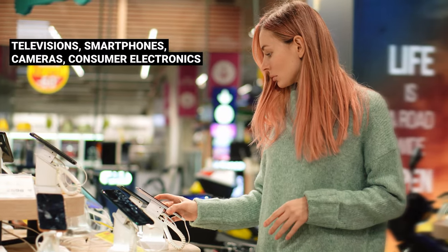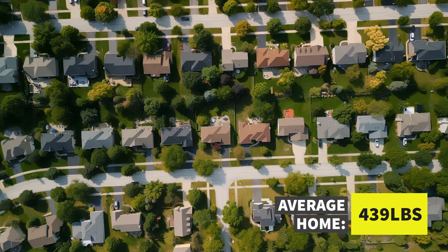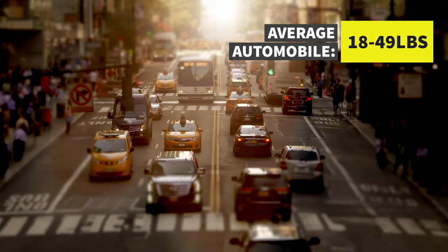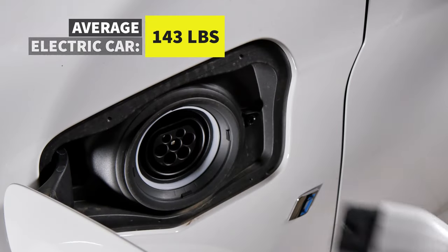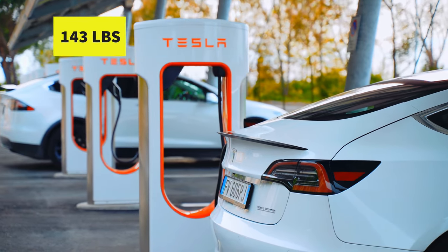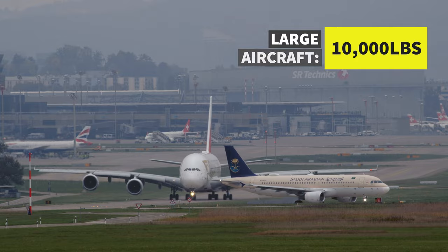Without these materials, we don't have our televisions, our smartphones, our mini cameras. The average house has 439 pounds of copper in it. The average gasoline-powered car has between 18 and 49 pounds of copper, and newer electric vehicles have as much as 143 pounds. Large airplanes can contain as much as 9% copper — on larger ones, that could be almost 10,000 pounds of copper in a single airplane.